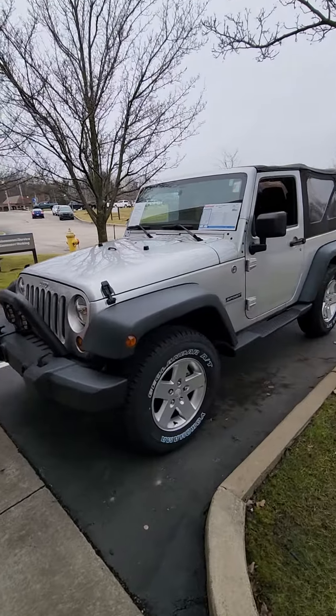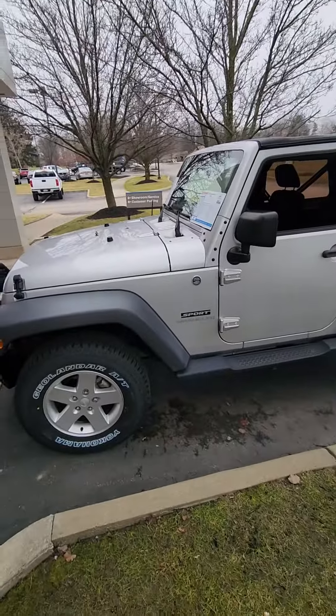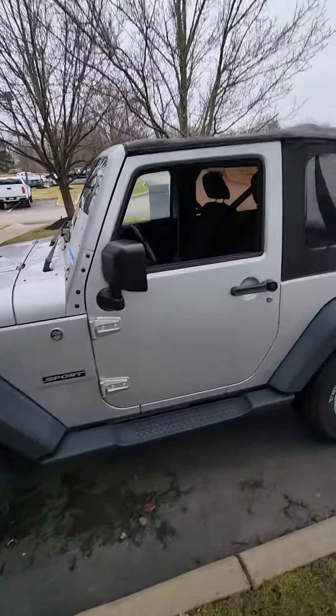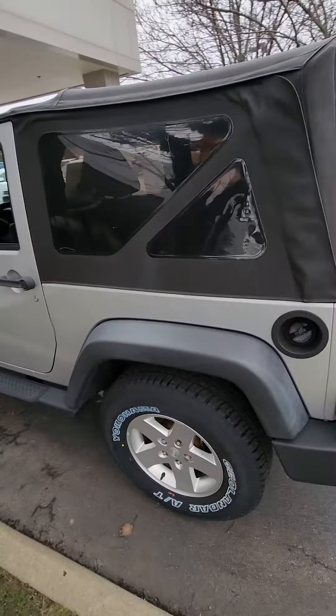Here's a short video for you on the Jeep. 2011, 34,000 miles. We put brand new tires on it. Do a quick walk around and we'll show you.